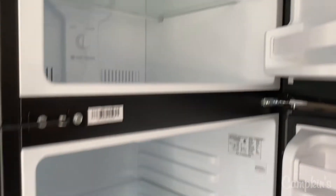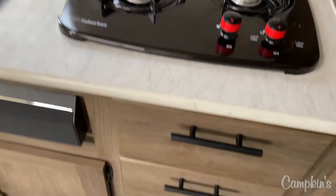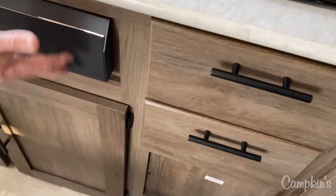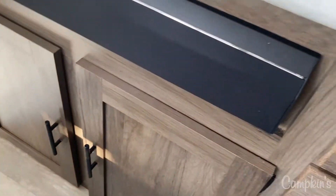Just outside the washroom you have an 11 cubic foot 12-volt fridge, so it will work off the battery, and if you plug it into a solar panel that will continue to help it work, and it will also work off shore power. You've got a two burner cooktop stove, some drawers for storage, and then an entertainment area which works off Bluetooth and gives you all of your sound, radio, and everything controlled right there.